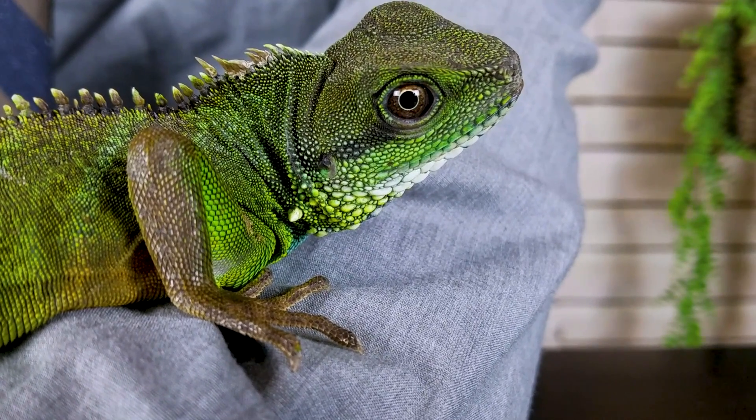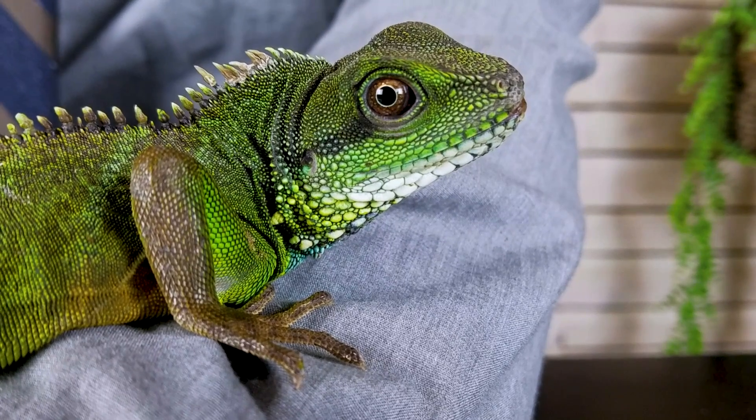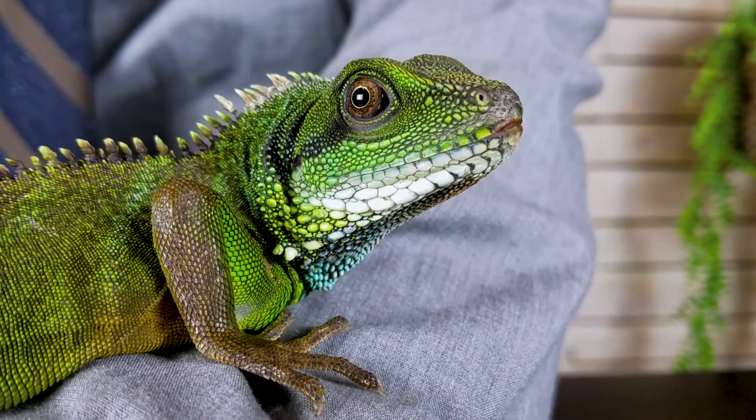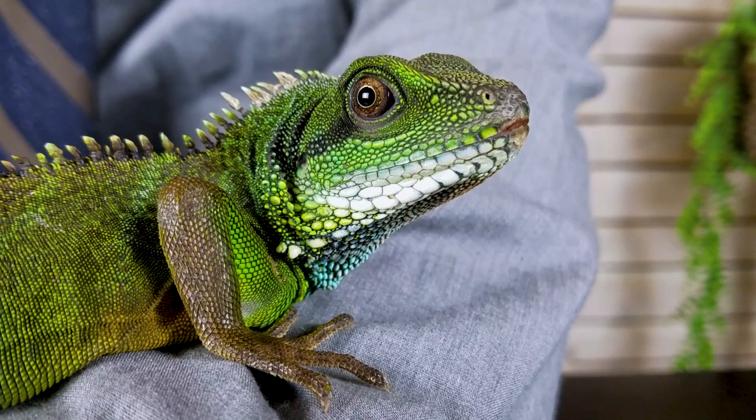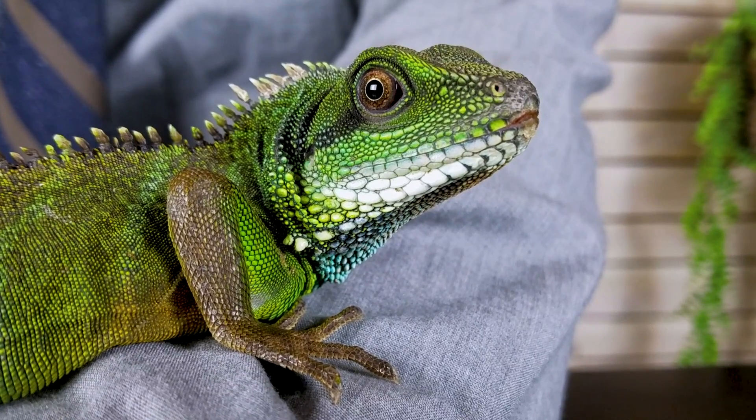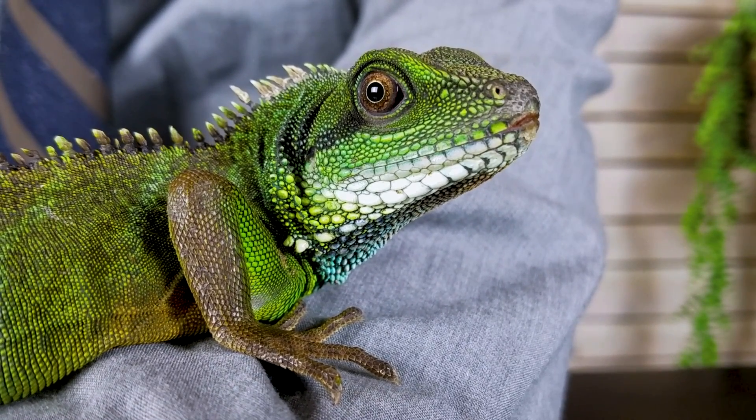When it comes to expensiveness, unless you live in Australia where Chinese water dragons are completely unavailable, the Australian water dragon will be far more expensive. Chinese water dragons will be way, way cheaper, because unlike Australian water dragons — which are all captive bred — almost every Chinese water dragon you'll ever see will be an import. They're brought over in droves, which is really hard on them: higher parasite loads, stress from being imported, dehydration, and fighting in transit. However, aside from the animal itself, everything else will be essentially the same price for both.